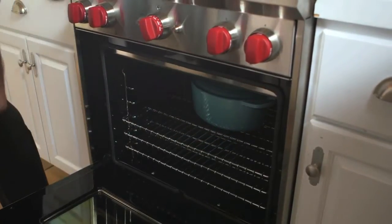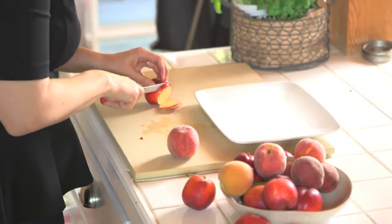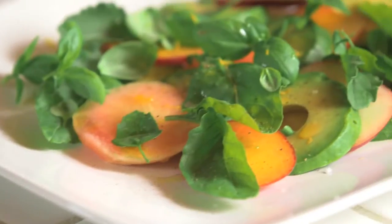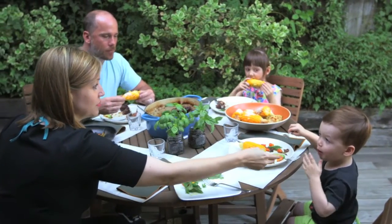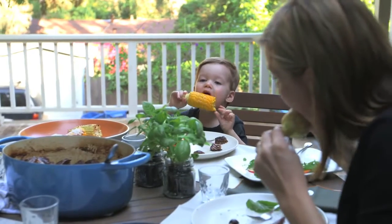The peach and avocado salad is just sliced avocado and peach with a little bit of fresh herb, lemon juice, olive oil, salt and pepper — very, very simple. The kids love avocado, and I always like to incorporate bright colors into the meal, because bright colors represent different nutrients, which is fun to build in.